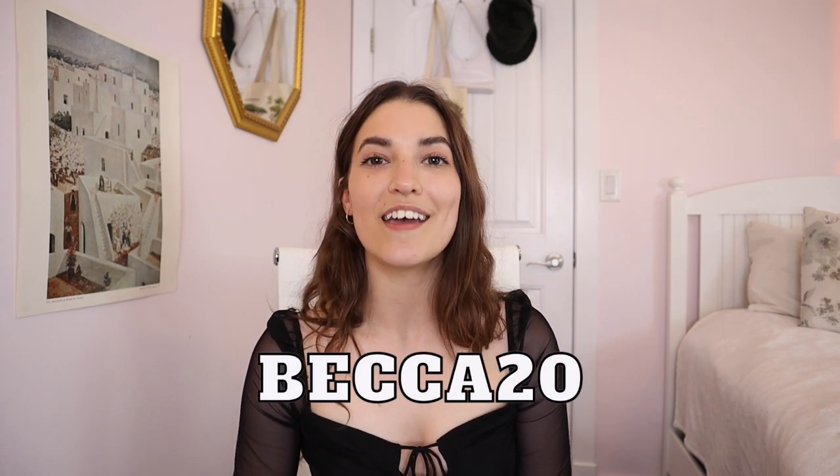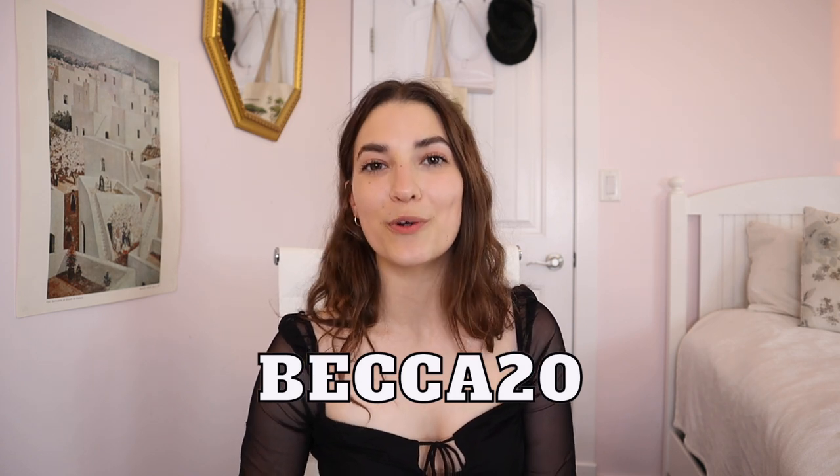Thank you again to Princess Polly for sponsoring this video. I love every single one of the pieces I got. I think a lot of the stuff can be worn together, so I hope you got some summer outfit inspiration or found a piece you might want to try out. If you want to check them out, follow the link in my description box below and use my code Becca20, that's B-E-C-C-A-20, for 20% off your order. Let me know down in the comments which piece was your favorite, and let me know what you're going to be shopping for. If you like this video, leave a like, and if you want to see more videos from me, do subscribe. I hope you guys have a great rest of your week, and I'll see you next time. Bye!